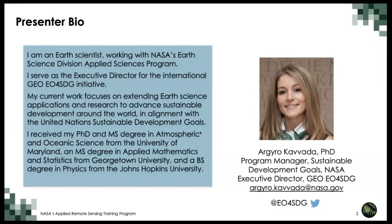I wanted to share a little bit about myself. I'm an Earth Scientist working with NASA's Earth Science Division Applied Sciences Program as the Program Manager for Sustainable Development Goals. I also serve as the Executive Director for the International GEO EO4SDG Initiative. As part of this work, I work with a group of international partners and collaborators to extend Earth Science applications and research to advance sustainable development around the world in alignment with the Sustainable Development Goals.